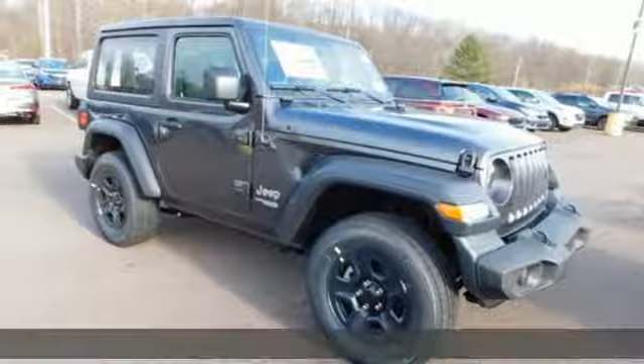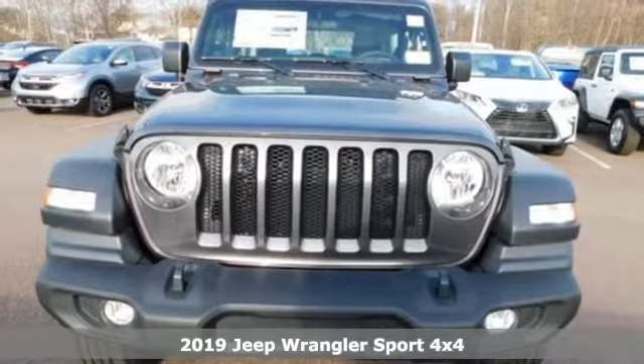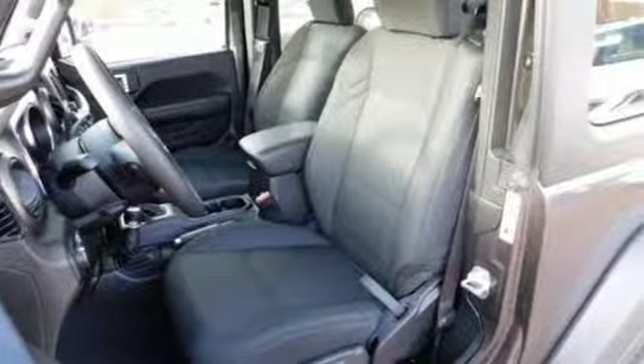It's a new 2019 Jeep Wrangler. Explore what lies beyond the next ridge in this original Freedom Machine. And with features like these, every drive is a pleasure.